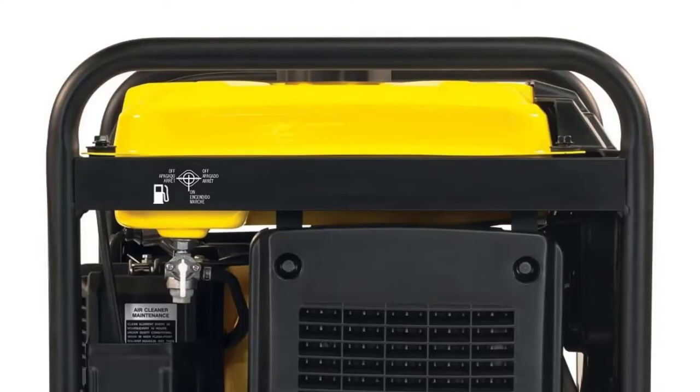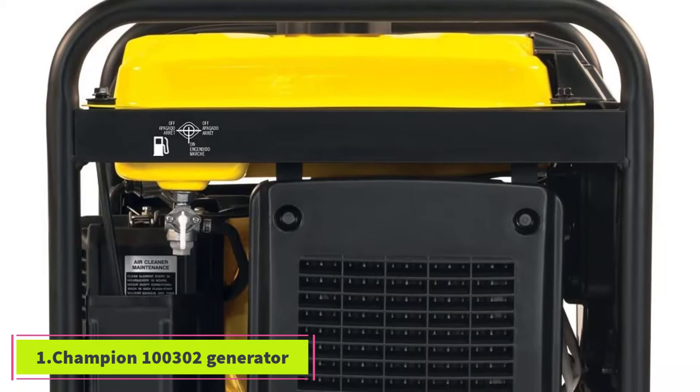Top 5 best quiet 4000 watt generators — let's get started with the list, starting at number one: the Champion 100302 generator.